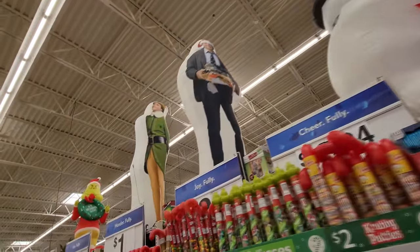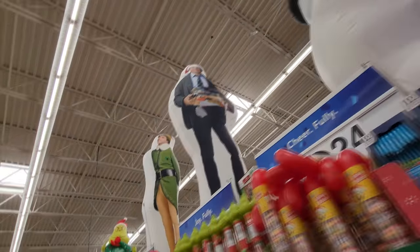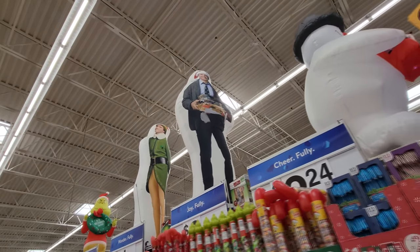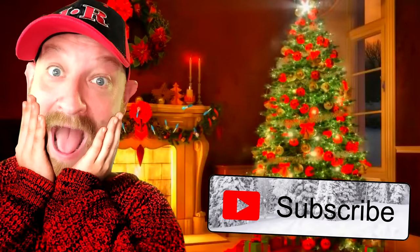Look — they have a couple more inflatables up here. I didn't see the Clark Griswold and the Elf blown up like this before — those are hilarious. I think we've pretty much seen all the fun stuff, so let's move on to the next store. Merry Christmas, Merry Christmas, Merry Christmas!